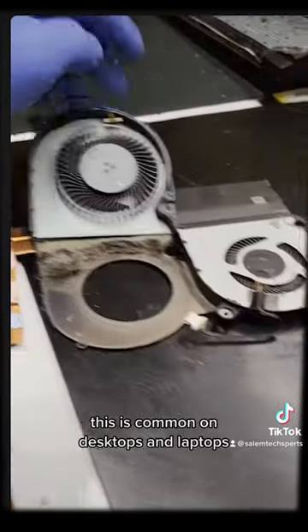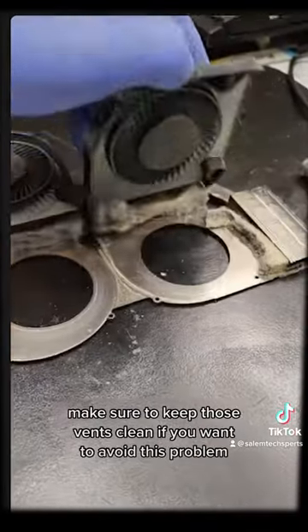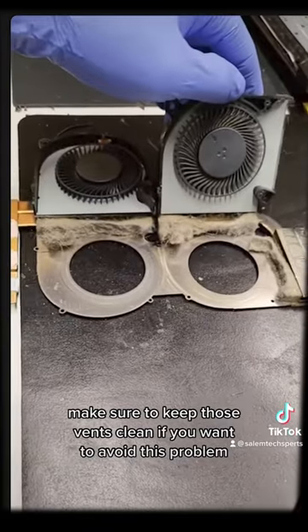This is common on desktops and laptops. Make sure to keep those vents clean if you want to avoid this problem in the future.